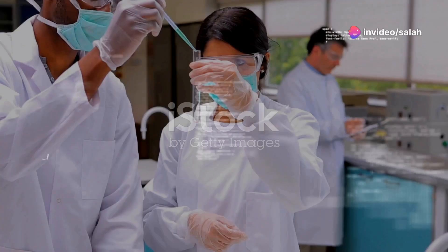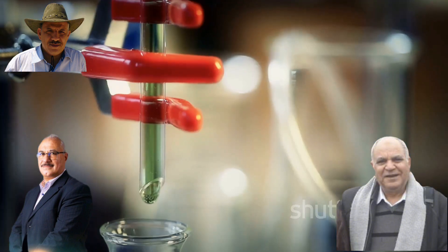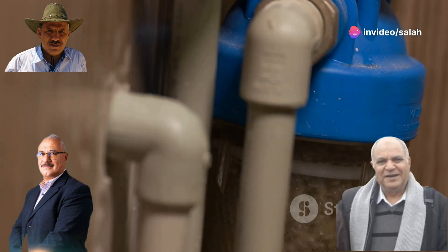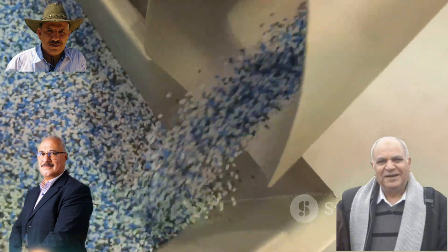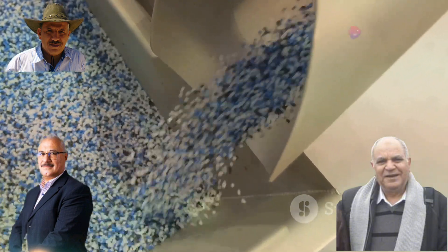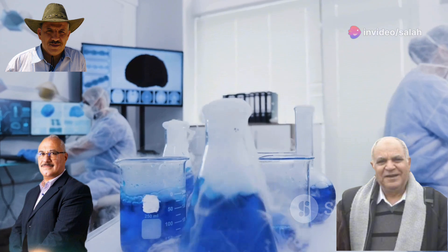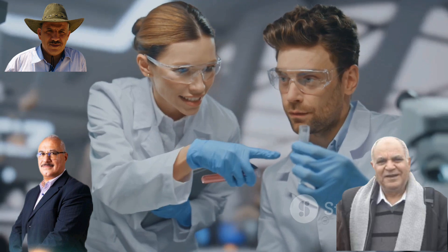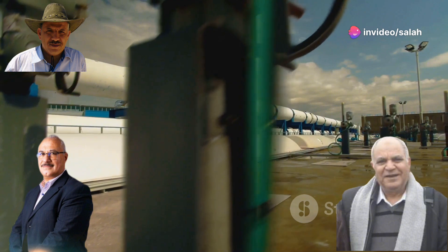Membranes are like super thin barriers that can separate different stuff — liquids or gases — acting like gatekeepers, allowing some things to pass through while blocking others. Membranes can be used in tons of applications: from cleaning water to making life-saving medicines. Scientists are constantly finding new ways to use them. Two exciting areas where membranes are making a big splash are energy conversion and pervaporation.